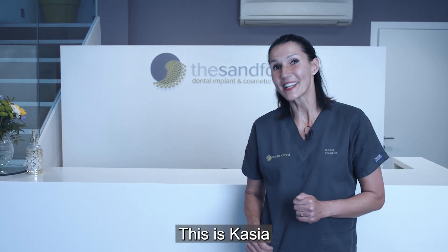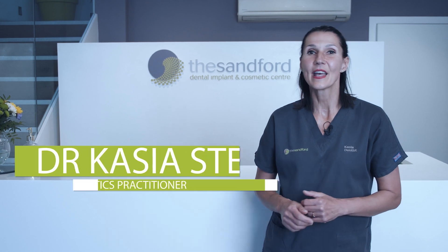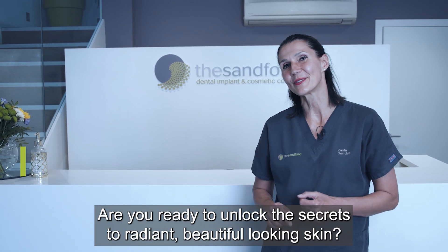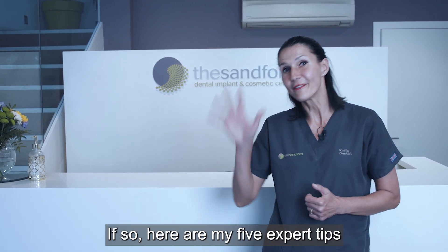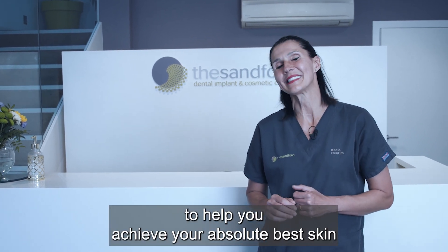Hi there, beautiful souls! This is Kasia, your facial aesthetic practitioner at the Sunford Dental Clinic. I'm so thrilled that you joined me today. Are you ready to unlock the secrets to radiant, beautiful looking skin? If so, here are my five expert tips to help you achieve your absolute best skin.